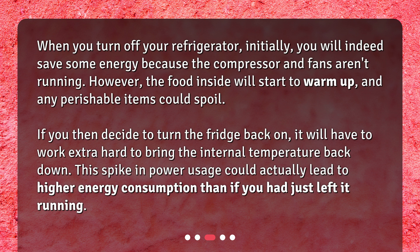However, the food inside will start to warm up, and any perishable items could spoil. If you then decide to turn the fridge back on, it will have to work extra hard to bring the internal temperature back down. This spike in power usage could actually lead to higher energy consumption than if you had just left it running.